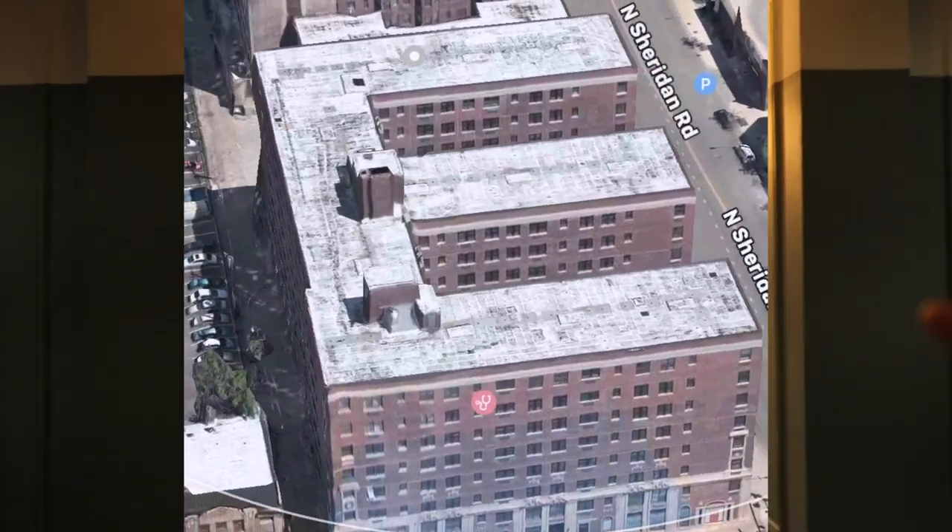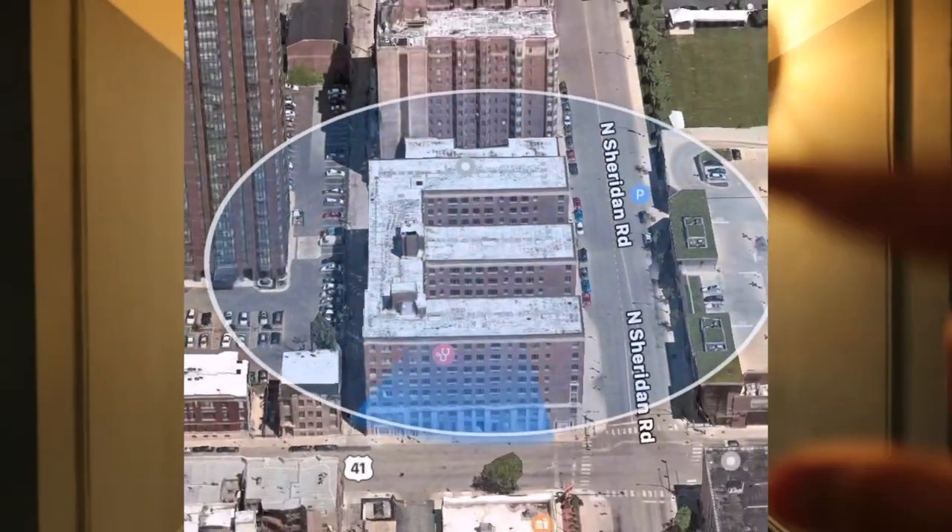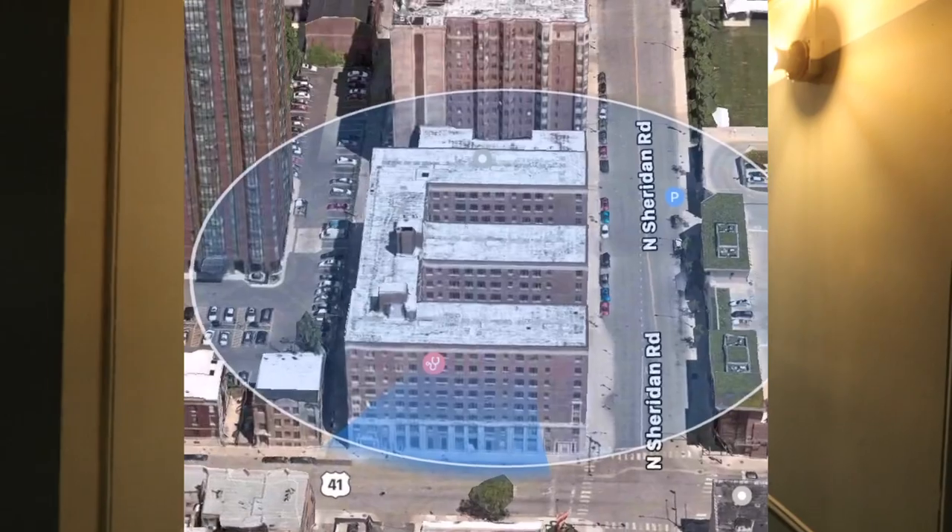This Edison Apartment is actually shaped like the letter E — like Edison, you know. Amazing. That's it for today guys. Thank you so much for watching. There will be a second part of this video where I will show you the model units, from studio to one bedroom apartments.